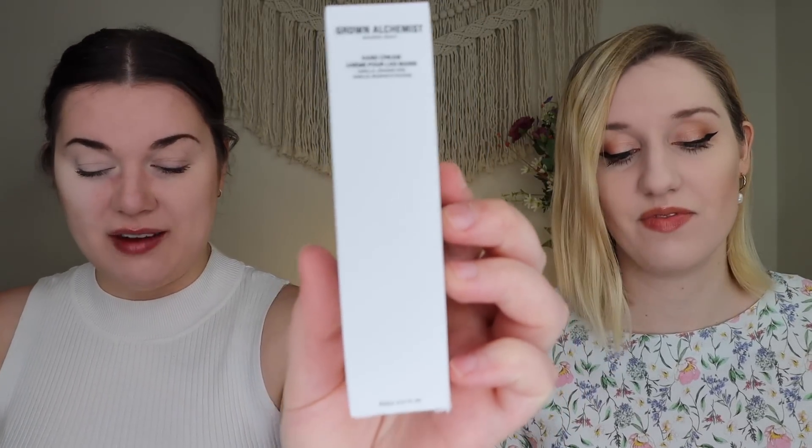First up for me is the item I chose for the month, and it is by Grown Alchemist — their hand cream in Vanilla and Orange Peel. This is a deluxe sample; the full size is $26. It comes in a little box and I just can't wait to smell it. Grown Alchemist has some really nice skincare. It's one of those where you have to puncture the metal seal. Let me smell it — oh, there it is! That's actually really nice.